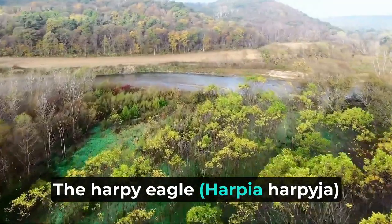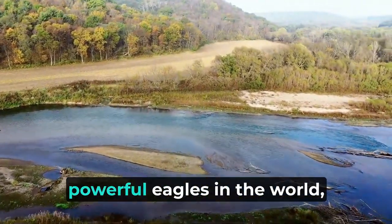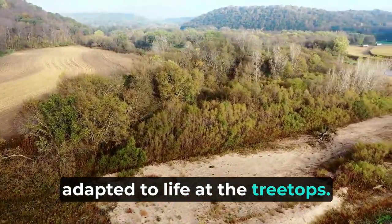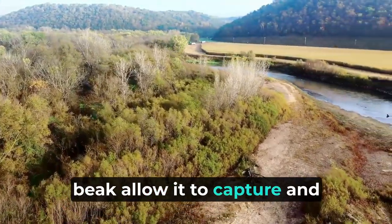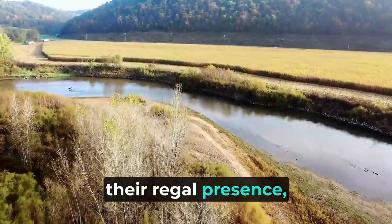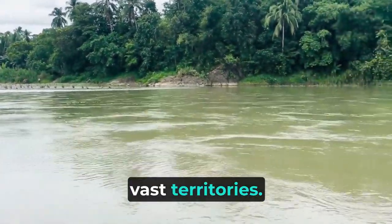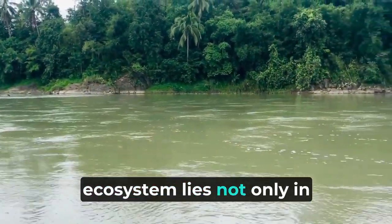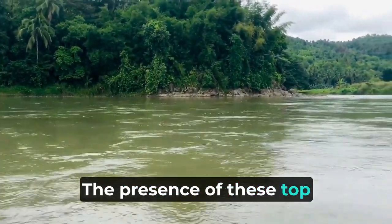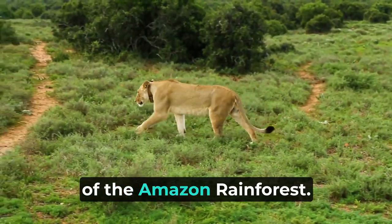The harpy eagle (Harpia harpyja) reigns as the undisputed queen of the Amazonian canopy. As one of the largest and most powerful eagles in the world, this majestic bird of prey has adapted to life at the treetops. Its massive talons and sharp beak allow it to capture and consume a variety of prey, including large mammals like sloths and monkeys. Despite their regal presence, harpy eagles are elusive and rarely spotted due to their small populations and vast territories. Their importance in the ecosystem lies not only in controlling prey populations but also in acting as an indicator of forest health.